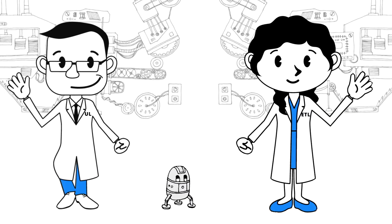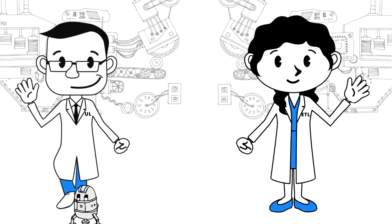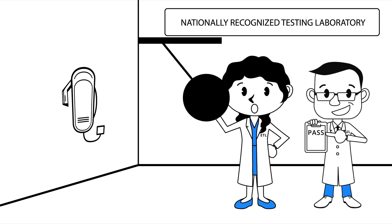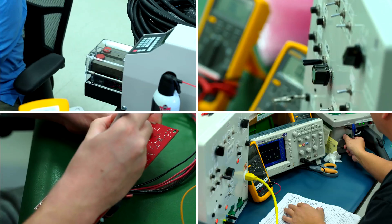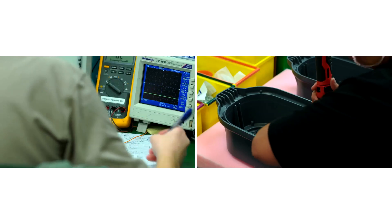When we develop a new product, we send samples to a nationally recognized testing laboratory that's full of really smart guys. We also send them a bunch of money, so they will torture test our product against a zillion codes and standards. It takes many, many months. After we pass all of the testing and get certified, the testing laboratory sends out technicians to perform surprise inspections on our factory several times a year. We also pay for that. They verify we're still doing everything exactly right.